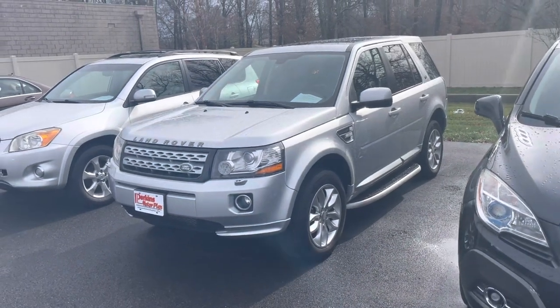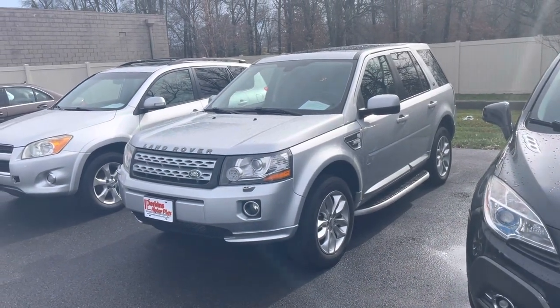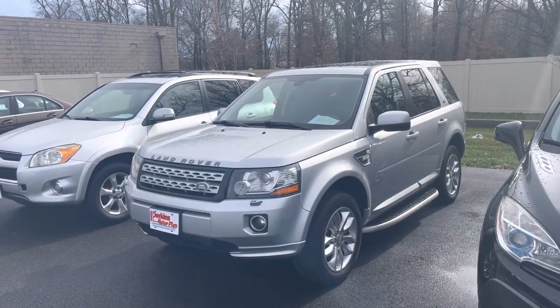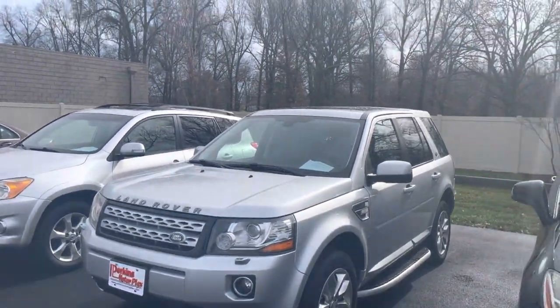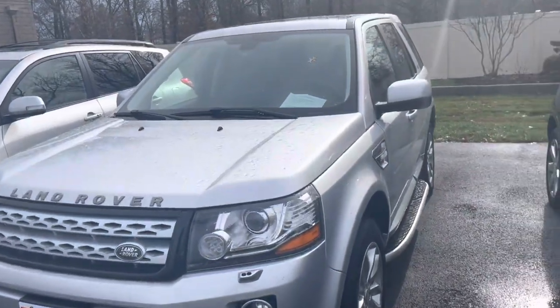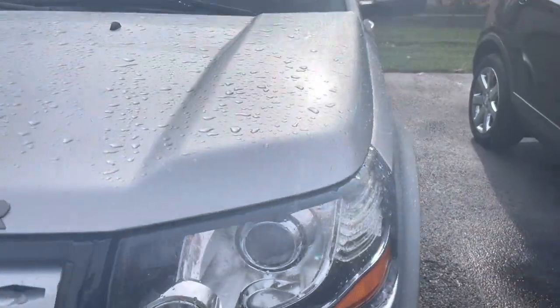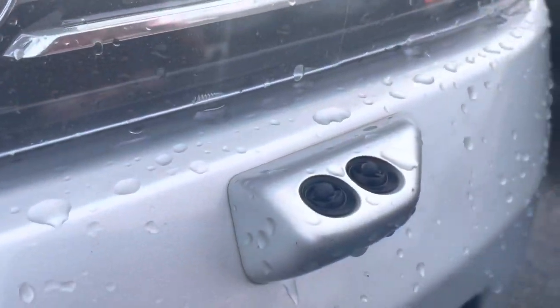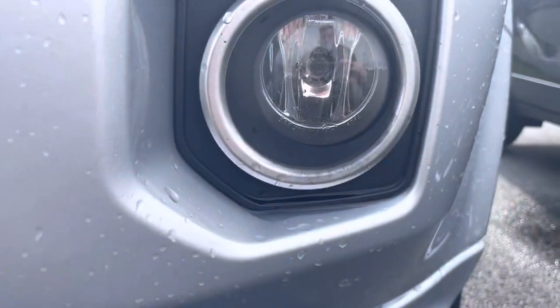I'm going to start here on the outside of the Land Rover, kind of show you the looks of it out here, and then we'll take a look at the inside. Starting here on the front driver's side, the headlights are clear — not foggy. There are washers for the headlights, and it does have fog lights.